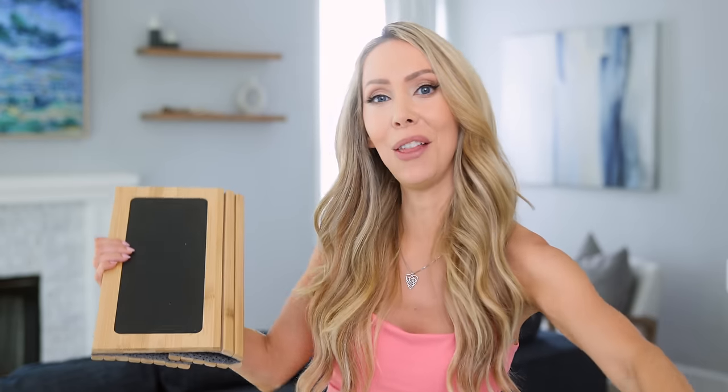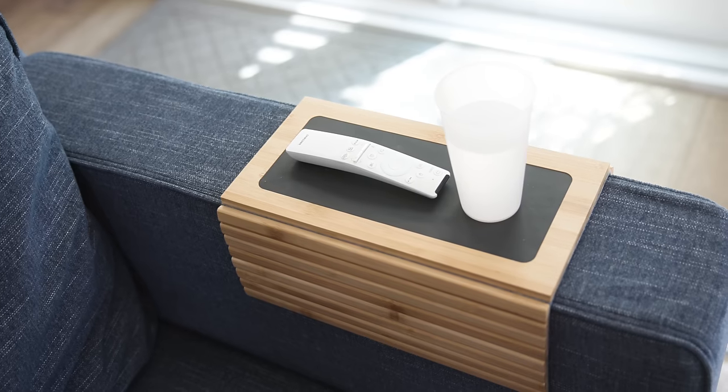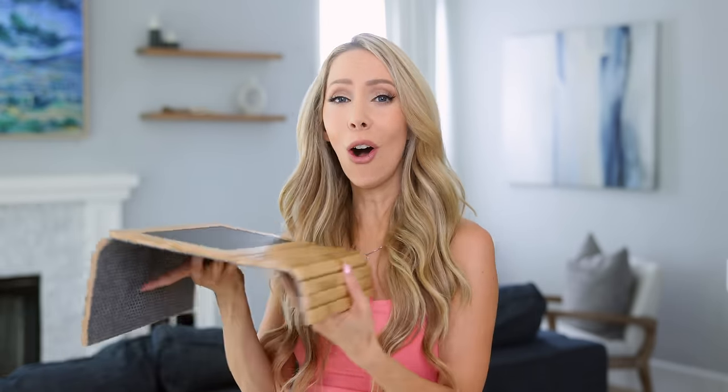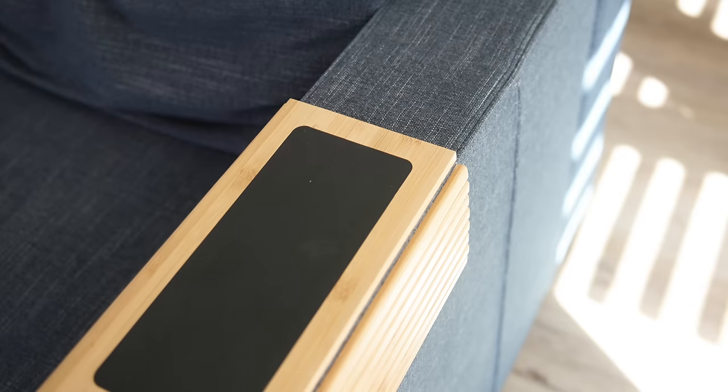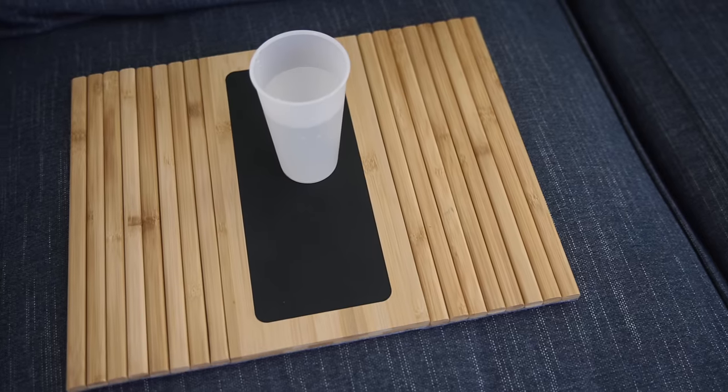Similar but different — this is the bougier version of that for a different purpose. It is this bamboo couch tray. The cozy is my little tray for bed, and this is the one we keep down on the sofa. It's designed to fit on the armrest of whatever couch or sofa you have. So you have a little tray here for your drinks, snacks, remote. It's adjustable, fitting any size sofa arm from five inches all the way to 17 inches. It also looks really sleek and comes in three different colors — light, medium toned wood, and black.